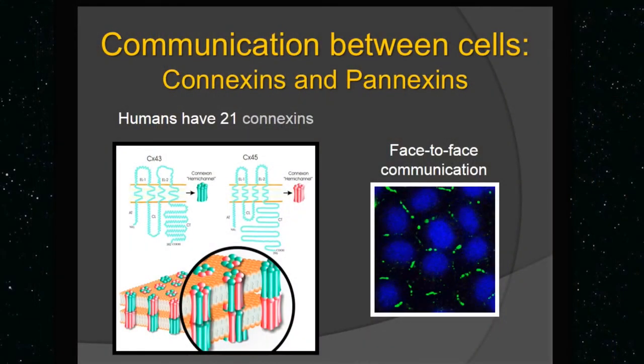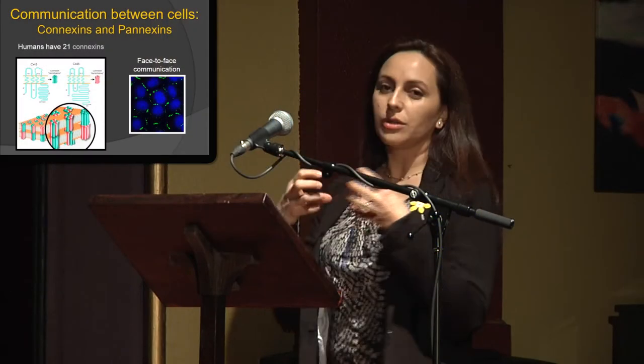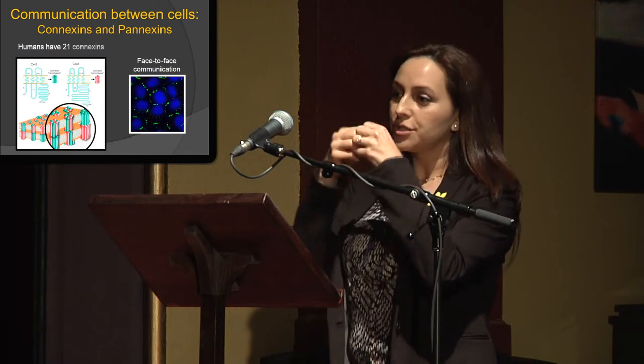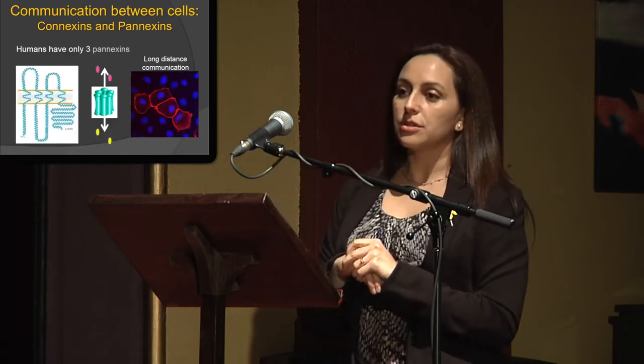There are two main families of proteins that we look at. One is the connexins — there are 21 connexins — and they are more involved in what we call face-to-face communication, or the direct communication between two cells, shown in those green dots you see over there.